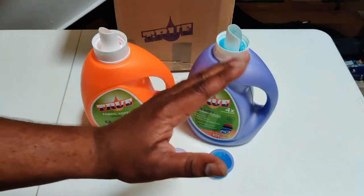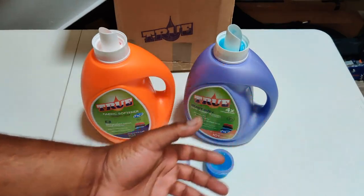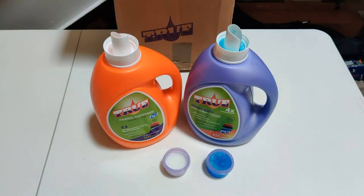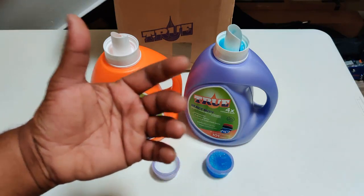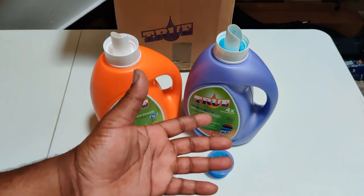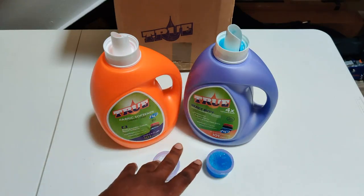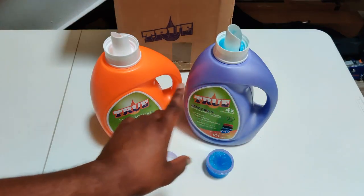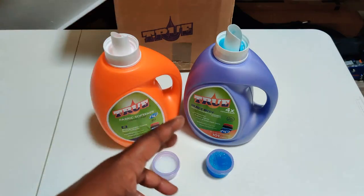Your children should not be able to take this off easily — you should be able to catch them before they get into it. This is a True product and I stand by it, I like it a lot. Now, if you have sensitive skin, eczema, or some other skin irritation, they do have an unscented one. It comes in a completely white container as opposed to the purple one and the orange one for the fabric softener.